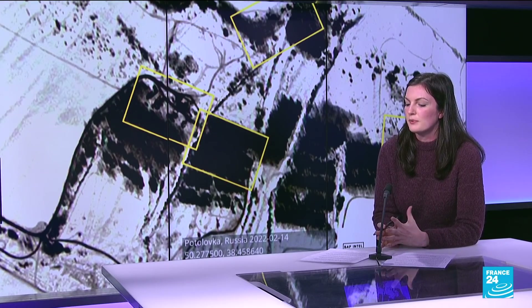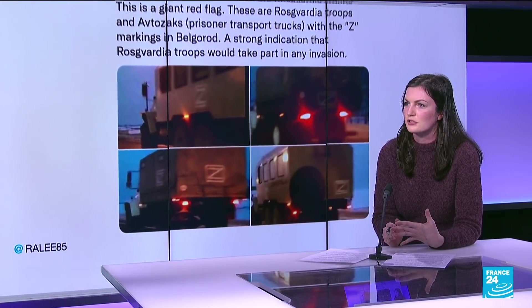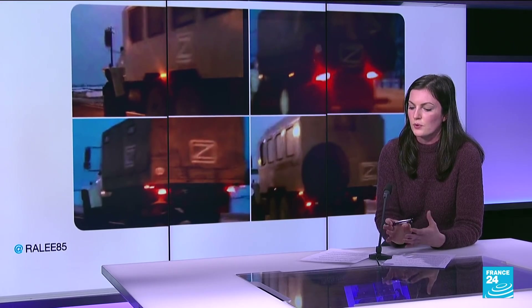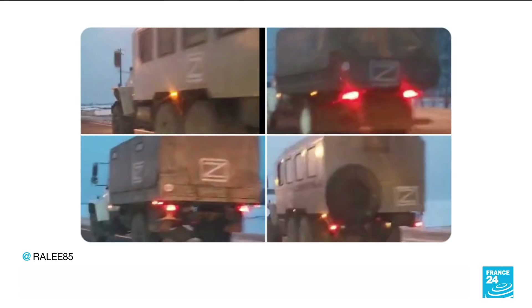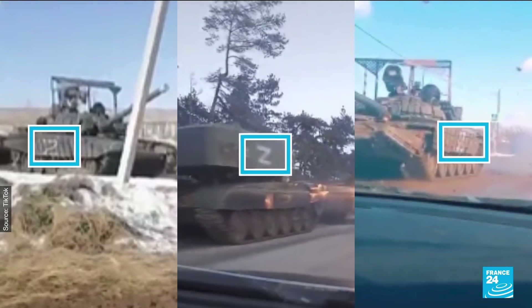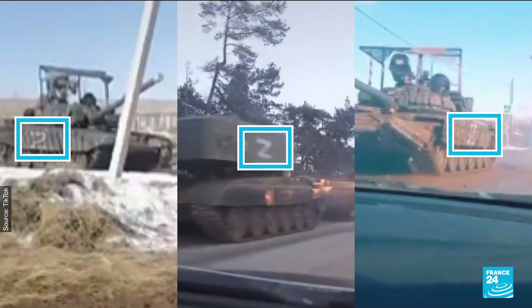Beside these camps, the satellite photos also show some concerning things. We've seen circulating a lot on social media some pictures of vans which many military experts on Twitter are saying could be used to hold prisoners of war. These images show those vans near the border in Belgrade. You can also see the letter Z on these vans — something we've been seeing a lot on other Russian military vehicles deployed near Ukraine, apparently used to differentiate Russian military equipment like tanks from Ukrainian military equipment, which often looks very similar.